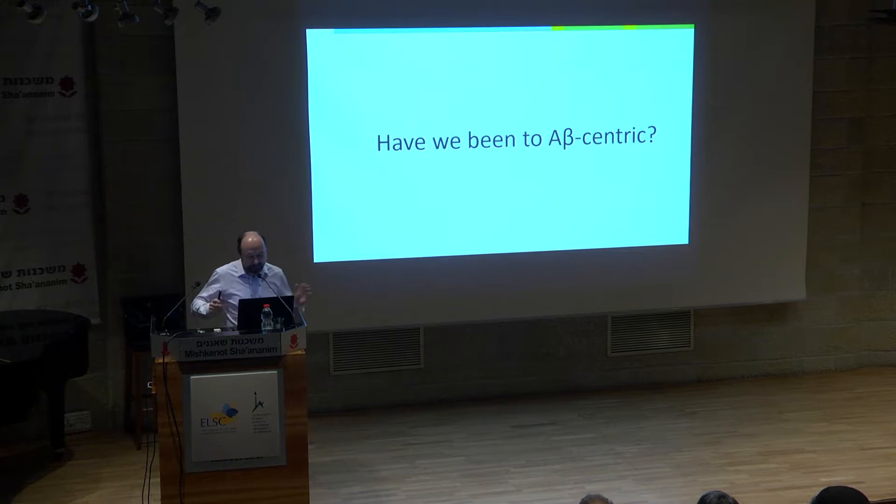So the question has to be raised: have we been too A-beta-centric? I don't think we have to abandon A-beta; I think we have just been too simple in our thinking about it. I will first give you some new insights from our lab on gamma-secretase, which will enlighten our thinking on amyloid beta.